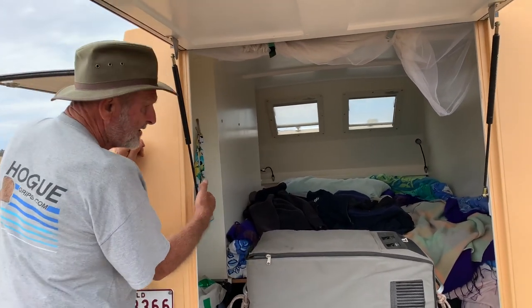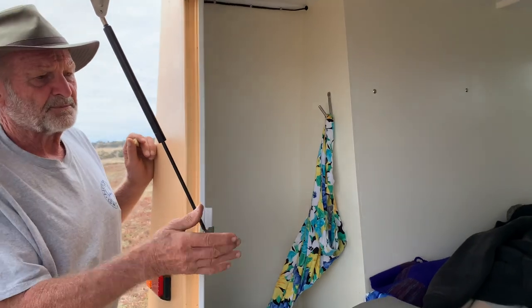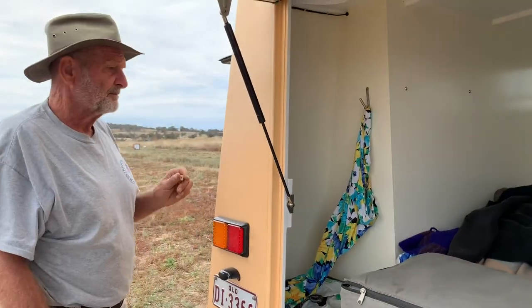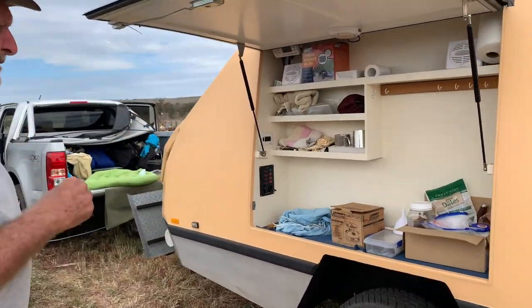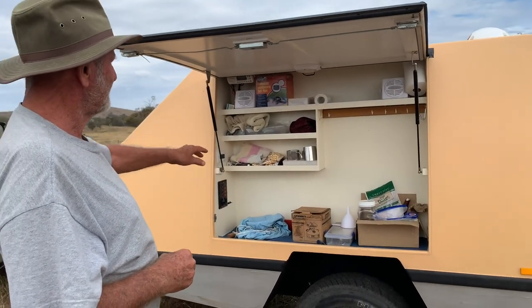A little bit of hanging space, not much. Lots of storage under the bed — all storage space virtually underneath. And the galley, where you keep all the food, camping stove, bits and pieces.